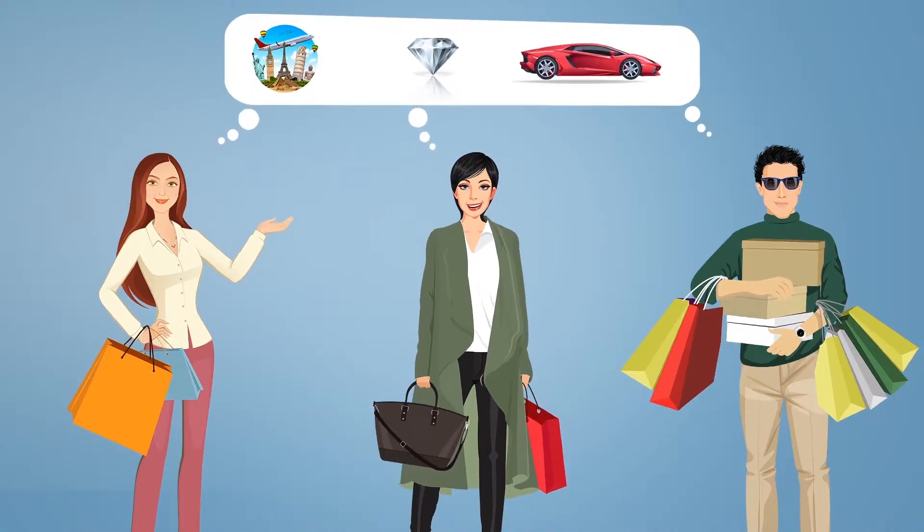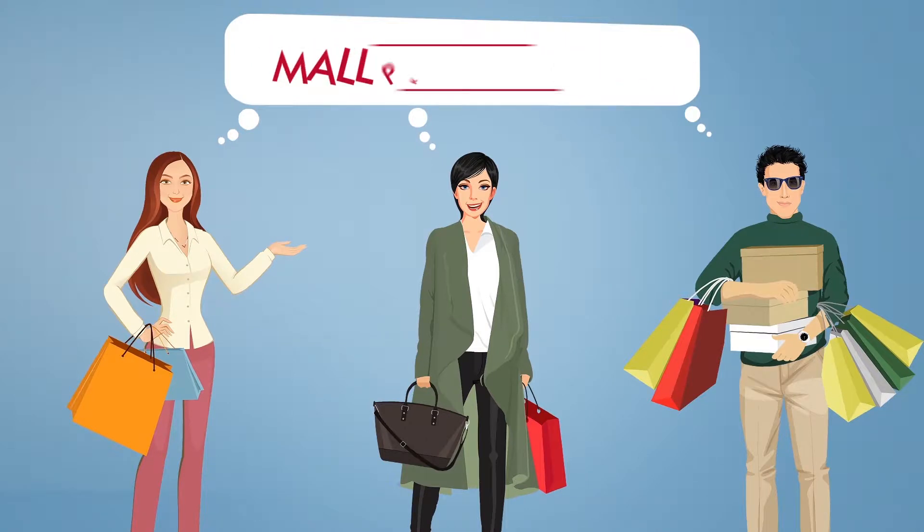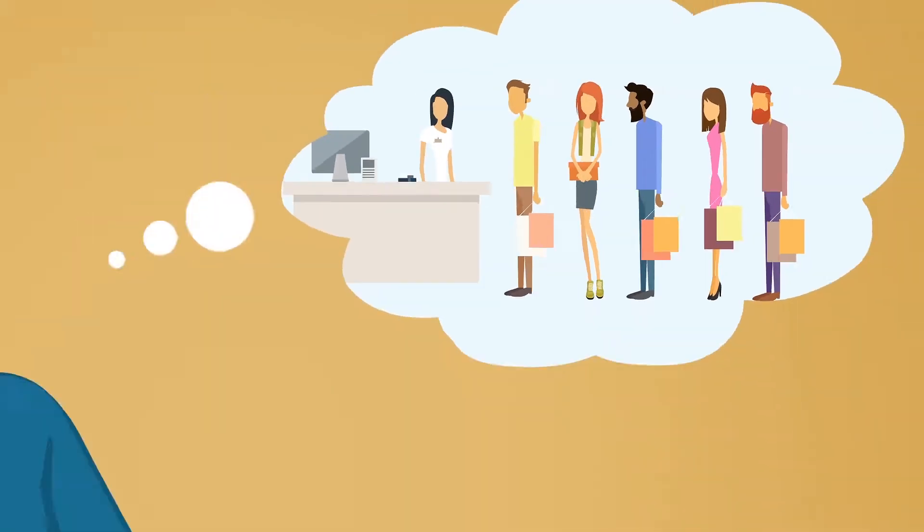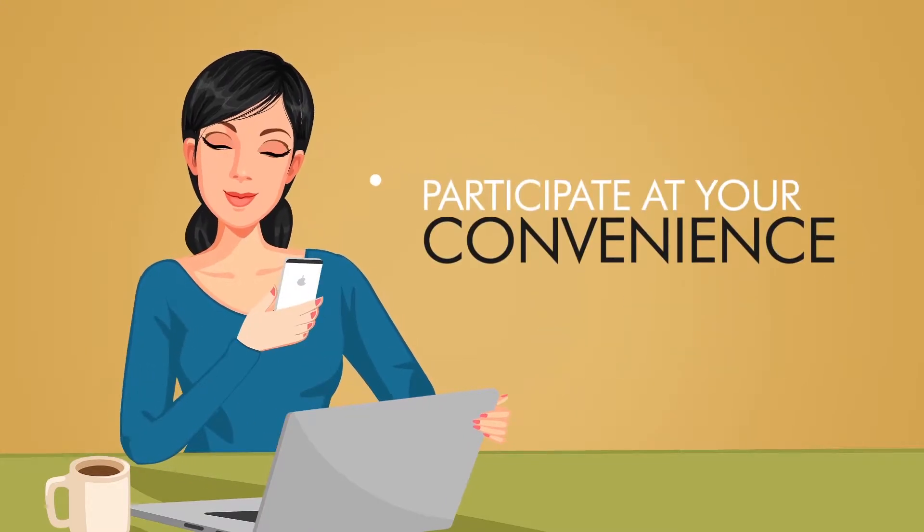Everyone loves a great promotion. And now, we've made it easier for you to enter our mall promotions. No more queuing to submit your entry. Participate at your convenience.